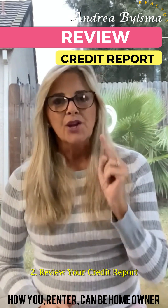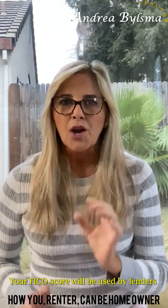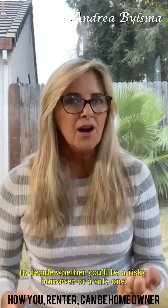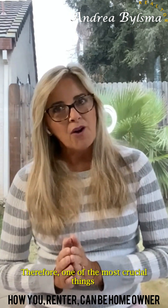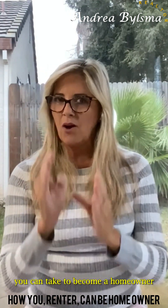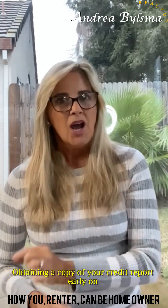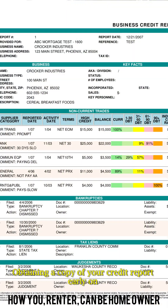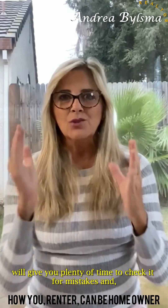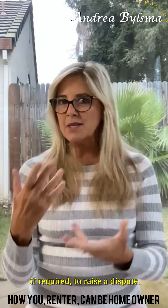Second, review your credit report. Your FICO score will be used by lenders to decide whether you will be a risk borrower or a safe one. Therefore, one of the most crucial things you can take to become a homeowner is to improve your credit score. Obtaining a copy of your credit report early on will give you plenty of time to check it for mistakes and, if required, to raise a dispute.